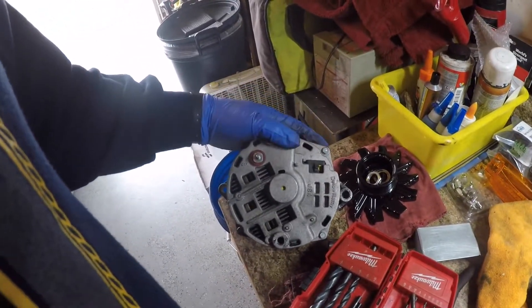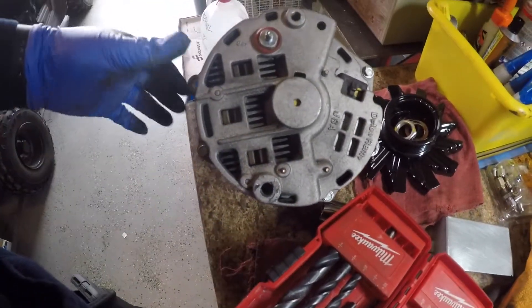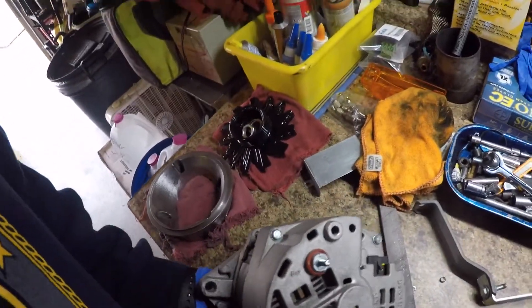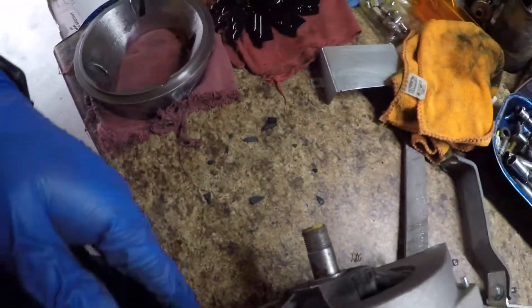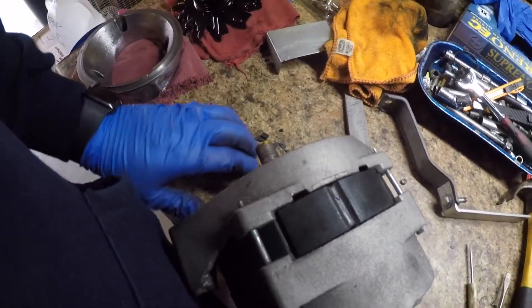I might take this one apart just to see exactly what failed. It doesn't look good — I can see little chunks of plastic on the bottom. The car's back together and charging 14.1 volts. I am dying to find out what's in there because if I shake it and spin it at the same time, we get little chunks of plastic and springs falling out.